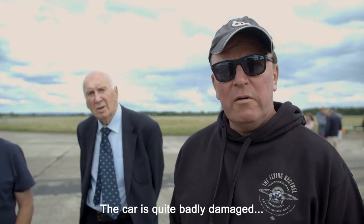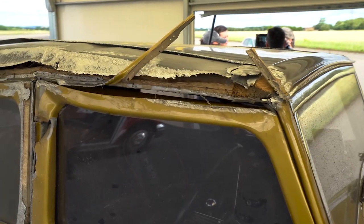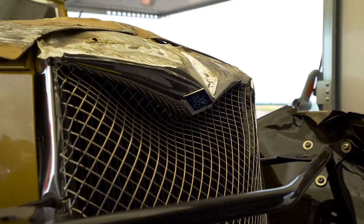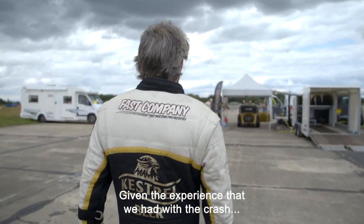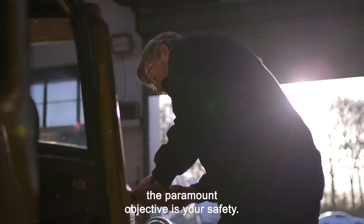The car is quite badly damaged, but thank goodness John's OK.